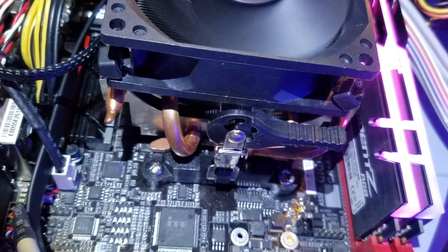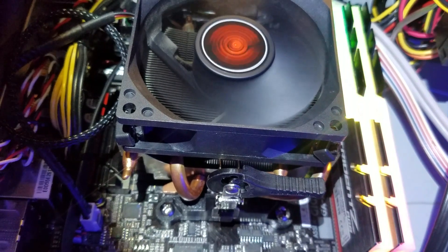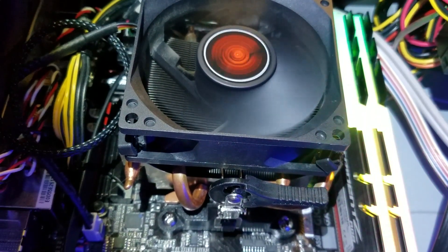I also switched out the very noisy Wraith Spire that came with the 3400G to a mildly hacked-together stock cooler from an FX8350, with the fan switched out to a cheap 90mm unit. Now it runs super cool and super quiet. Plus, it was free.